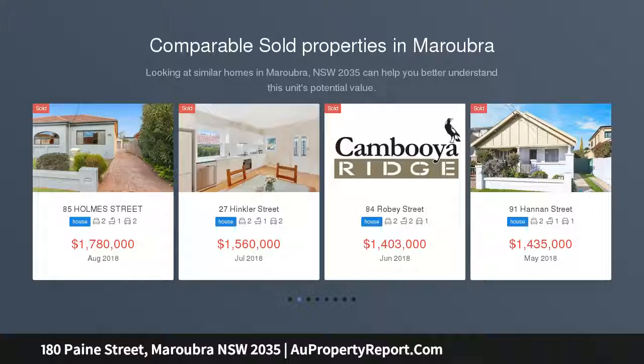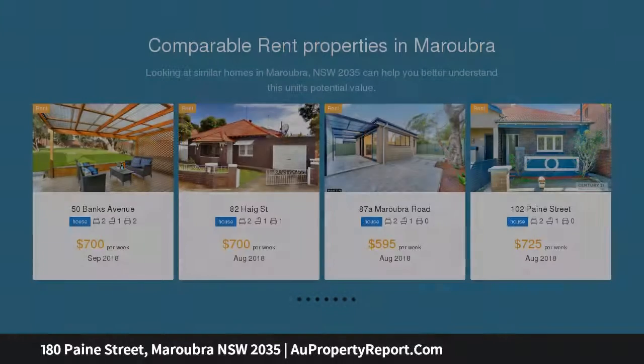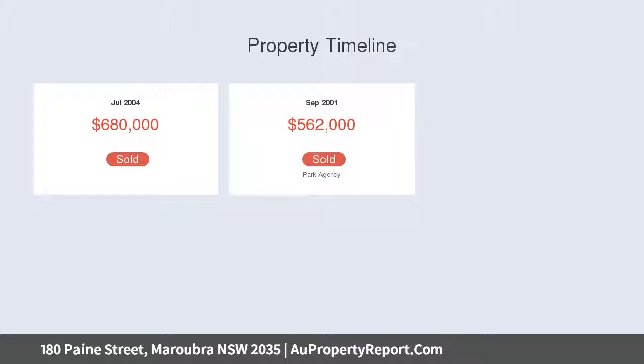Combining light and openness to stunning effect, this beautifully renovated double-fronted semi has been extended at the rear for seamless open-plan living. Featuring a great layout for the family who like to entertain, the home sits on a private level block with effortless flow to an enchanting alfresco setting.